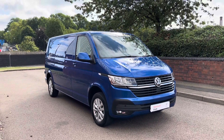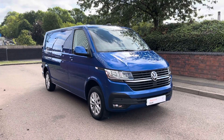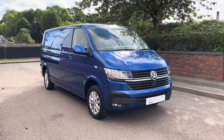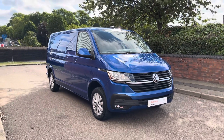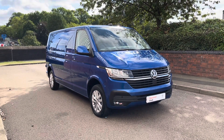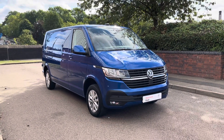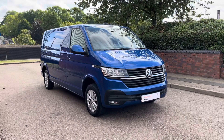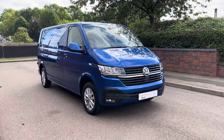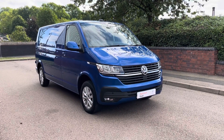To recap: here we have a Volkswagen Transporter, long wheelbase panel van, Highline model, fitted with a 110 PS 2 litre turbo diesel engine with a five-speed manual gearbox — a used 70 plate. If you'd like any more details on this van, please call 0121 514 0632 and a member of our sales team will be happy to help. They'll also be able to make you a live video for a more personal and detailed look at the van, and talk to you about any finance options if needed. Thank you for watching.